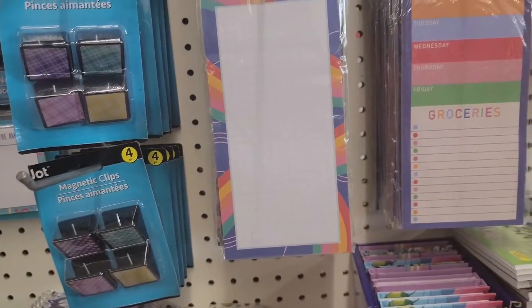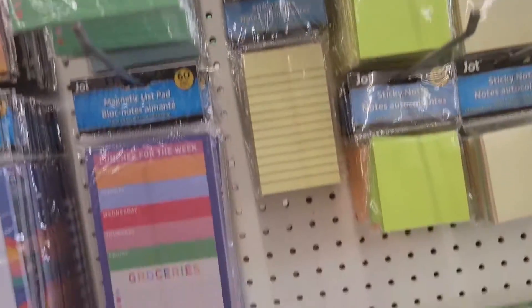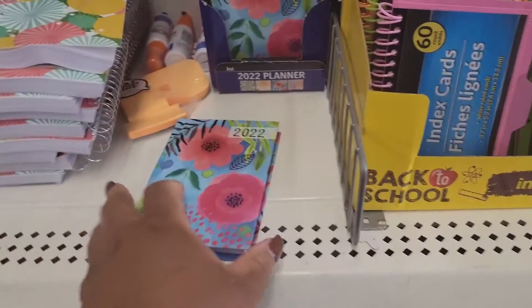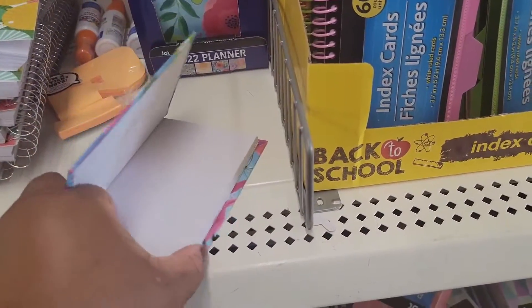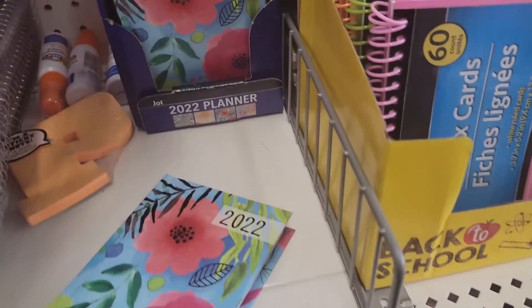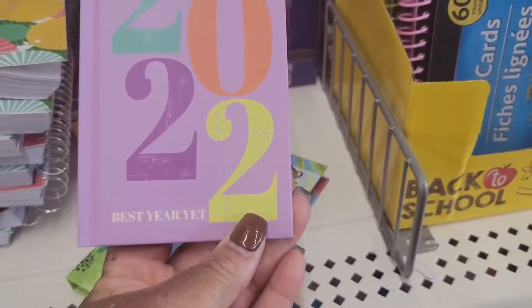Yes, for lessons. These little 2022 planners — looks like that. They have that print, and this one.